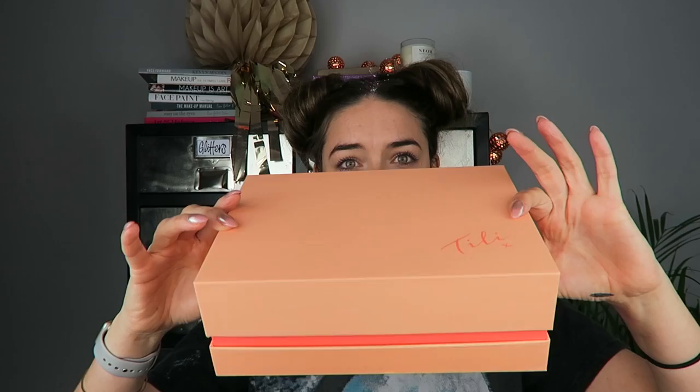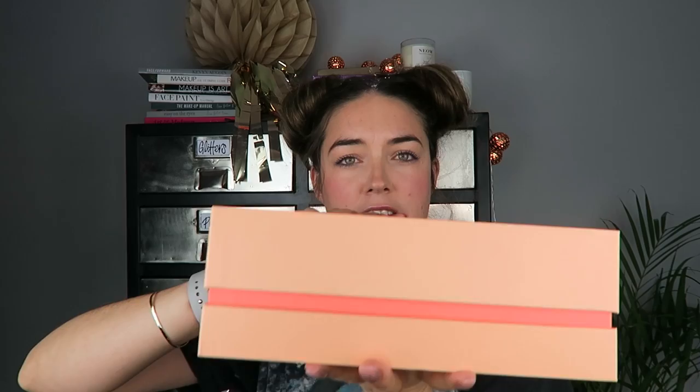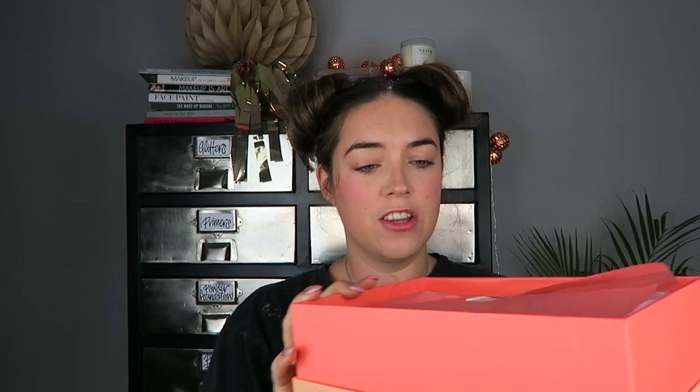Today is about the QVC Beauty Box called the Tilly, and I have it here in this gorgeous peach box. I haven't opened it yet because obviously I'm going to do that with you guys. Just to let you know, this is a £20 one-off payment and you get apparently around £70 worth of products inside — sounds like a no-brainer to me. It's a really cool, quite big box — most boxes are about half the size of this. I like the orange inside with the peach — very nice!